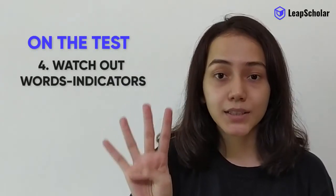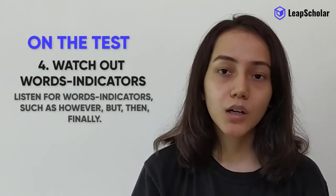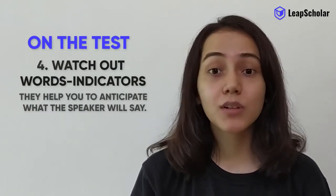Watch out for word indicators. Listen for words such as 'however,' 'but,' 'then,' and 'finally.' They help you to anticipate what the speaker will say next.